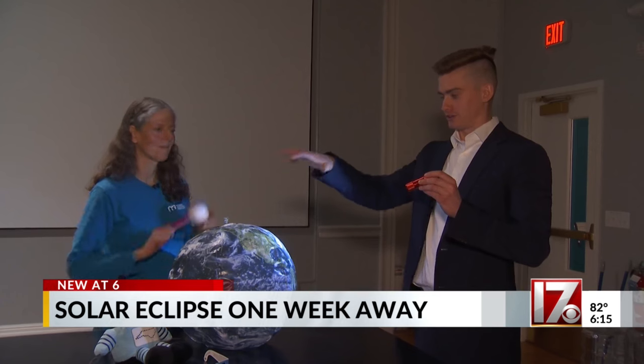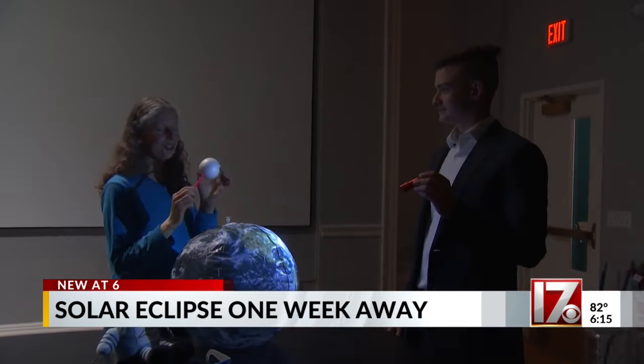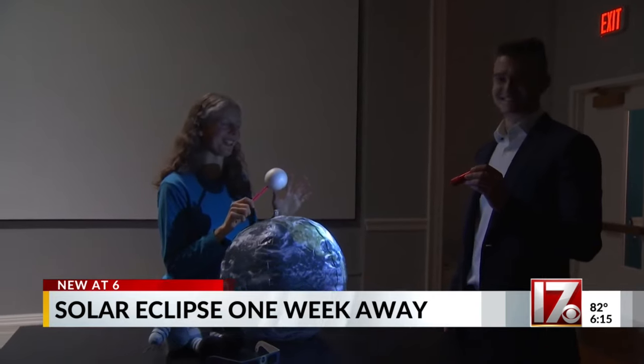We brought the solar system to Chapel Hill. We've got the sun here, we have the earth downsized, and Dr. Sale, you've got the moon. I've got the moon. The real moon has no pencil. This is so totally not to scale, by the way.